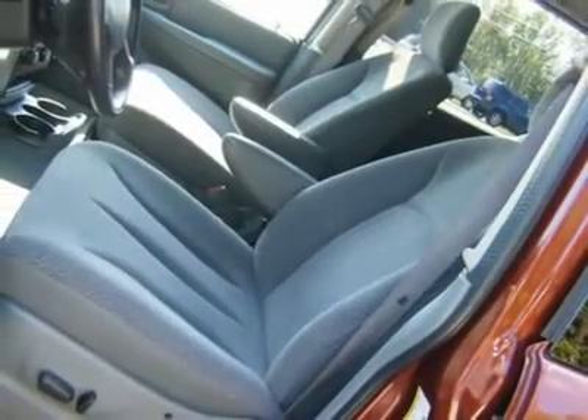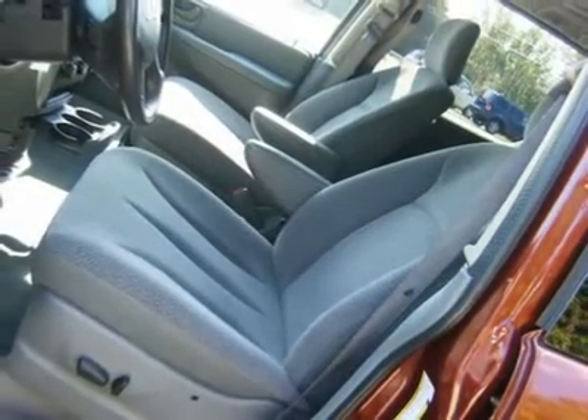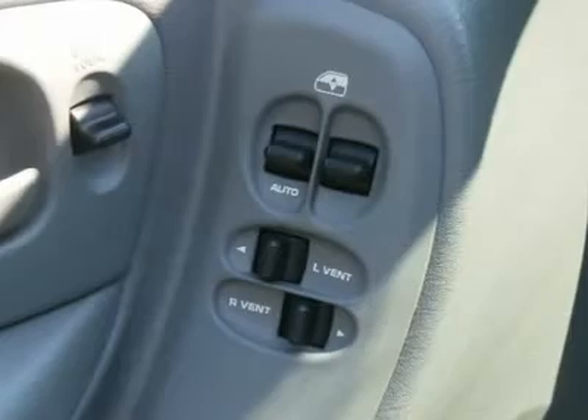Chrysler certified pre-owned means you not only get the reassurance of a 3-month/3,000 mile maximum care limited warranty, but also up to a 6-year/80,000 mile powertrain limited warranty, a 125-point inspection and reconditioning, 24-hour roadside assistance, and rental car benefits.